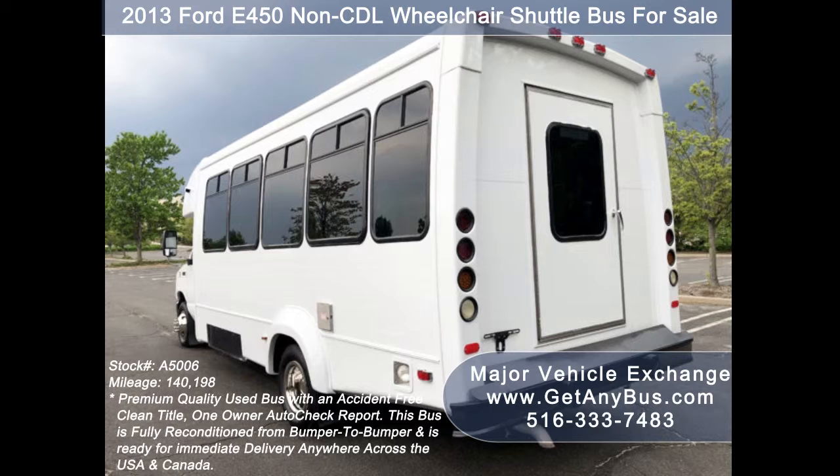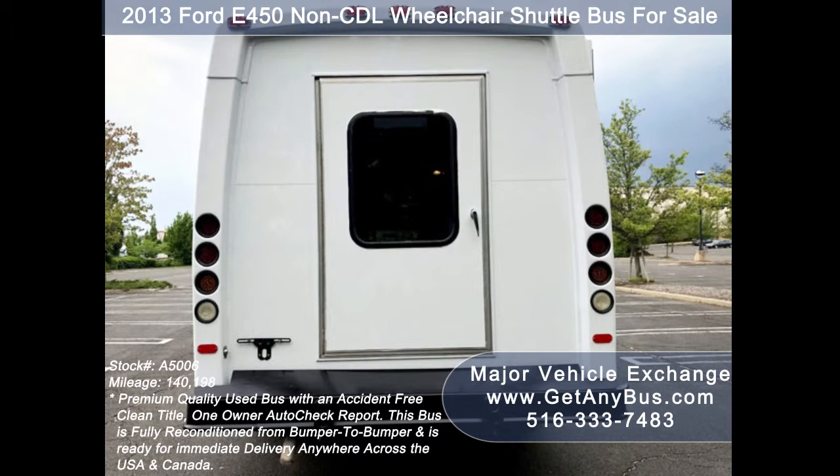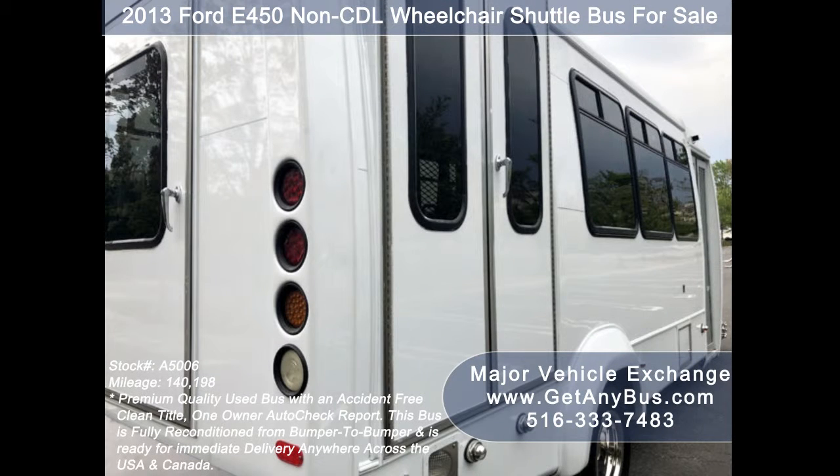This bus is in excellent condition both inside and out. It delivers a smooth and quiet ride and will get your group to their destination in comfort. We have reconditioned this bus as needed and detailed it to give it an excellent appearance. The bus is in mint condition and was very well cared for and serviced regularly.